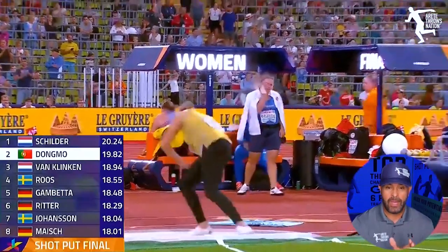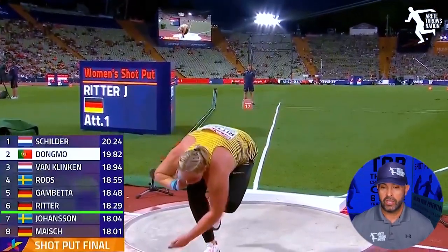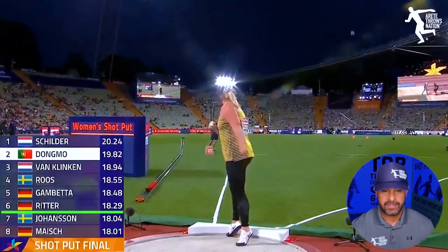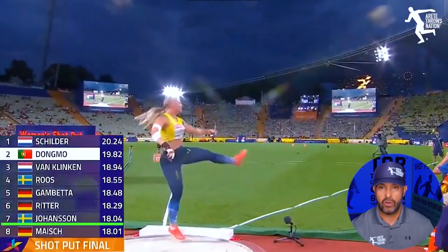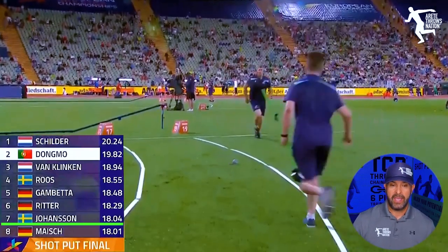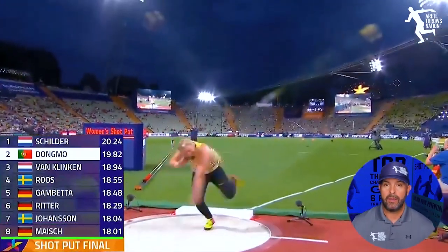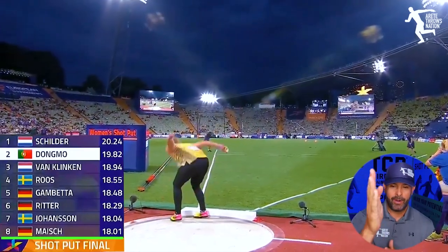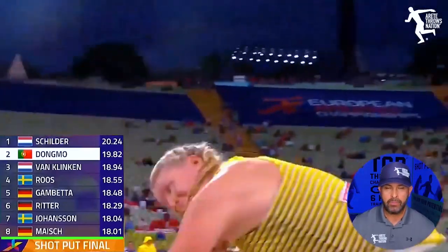Congrats to all these women. Rounding it out: fifth place, Sarah Gambetta of Germany goes 18.48; Julia Ritter of Germany goes 18.29 for sixth; Axelina Johansson of Sweden goes 18.04 for seventh. And rounding out eighth, Katharina Meisch hits a first throw of 18.01 that would hold up for eighth place.